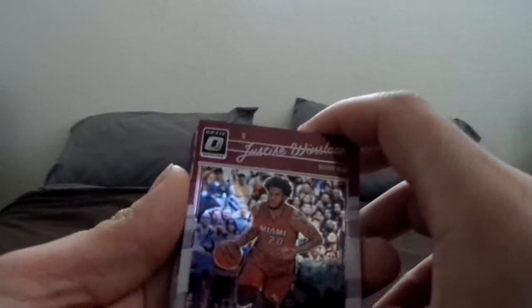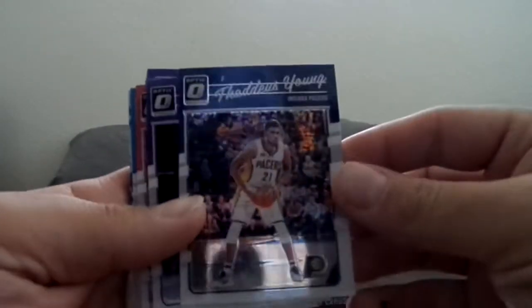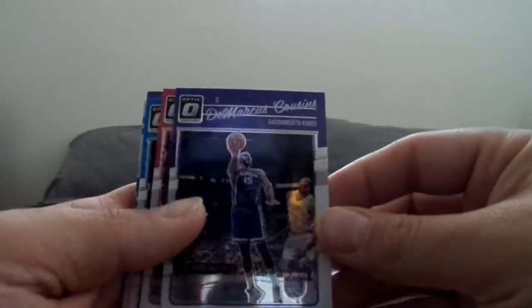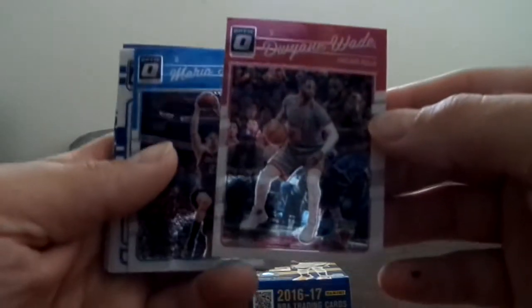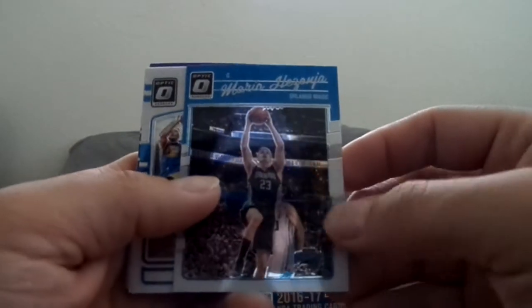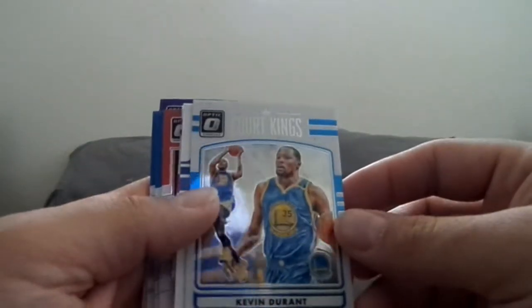Alright so here's the pack. Let's go ahead and see what we get. We have Justice Winslow, Thaddeus Young, DeMarcus Cousins, Dwyane Wade, Dwyane Wade. We got — not sure how you pronounce his name. We got a cool KD Court Kings.